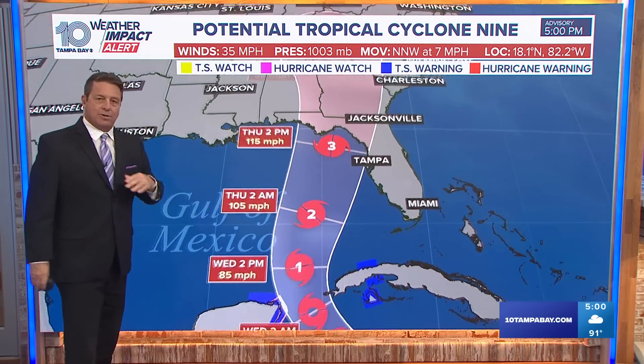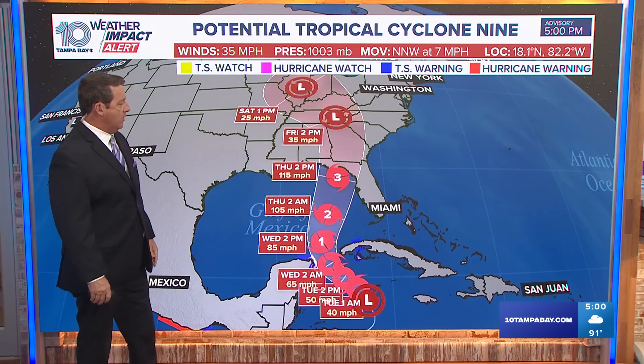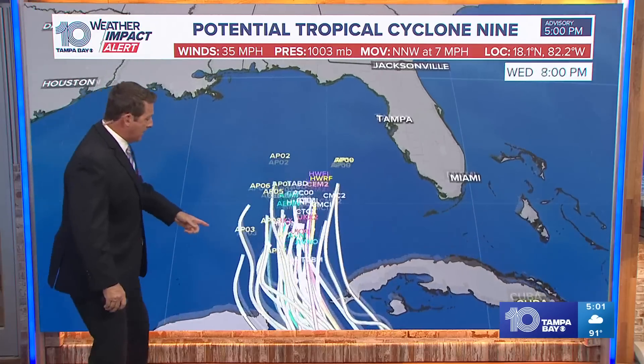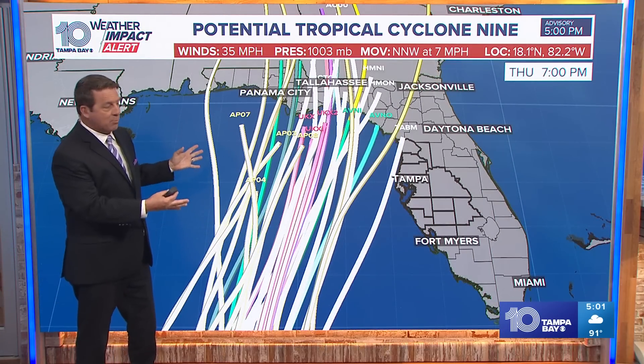Landfall would be Thursday afternoon and evening in the Big Bend area, and then it recurves off to the north and eventually the northwest. This is certainly something that we need to watch for. The forecast models are in pretty decent agreement, but there's been a little bit more of a spread by this afternoon.